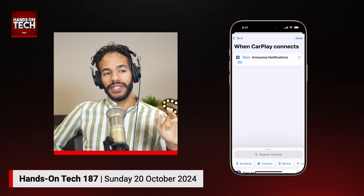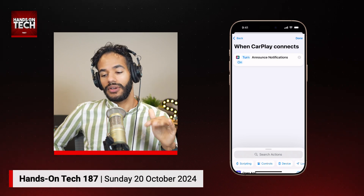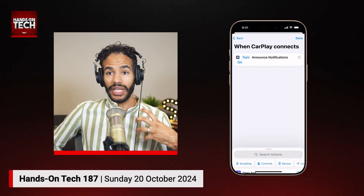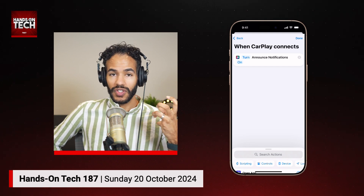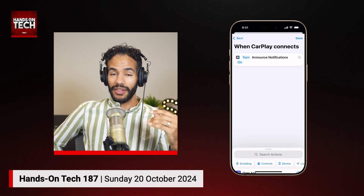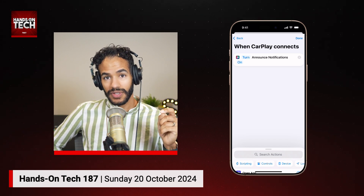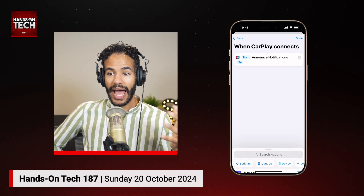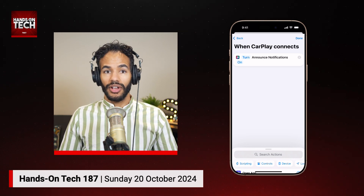All of that does this one thing: if my car connects to CarPlay, toggle on the feature called Turn Announce Notifications On. Then you can set up one that says When CarPlay Disconnects, Turn Announce Notifications Off. What this does is it makes Siri actually announce notifications that are coming through. So Find My will then be announced over the car speakers, and you will have that notification letting you know you left your purse behind.